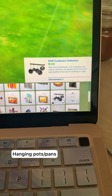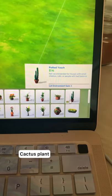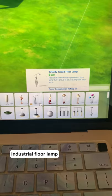One is this hanging bookcase. Two are these pots and pans. Three is this cactus plant. Four is architectural wall art. And five is an industrial floor lamp.